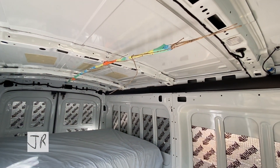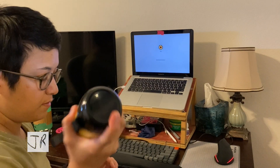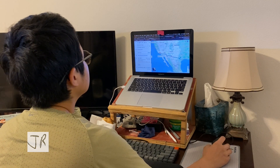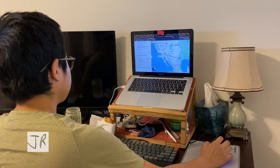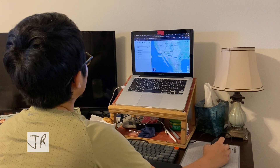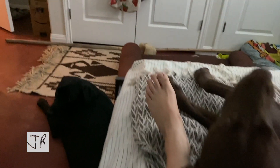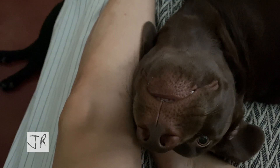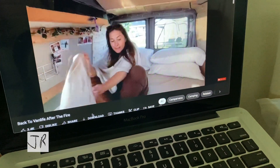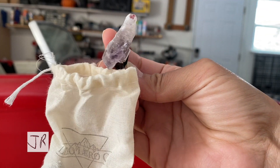I spent some time this morning looking at a trip planner for EV charging stations and mapped out the route from San Antonio to Los Angeles. The drive is only 20 hours, which is shorter than I expected. But the trip looks a bit risky because some gaps between charging stations are 111 to 120 miles, and that's right at the official battery capacity of the e-Transit van.